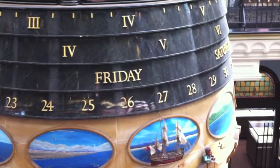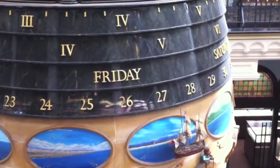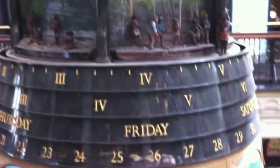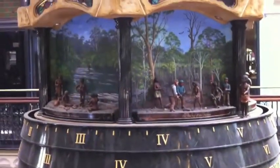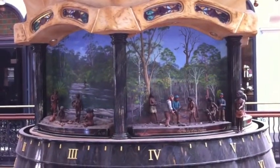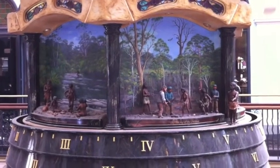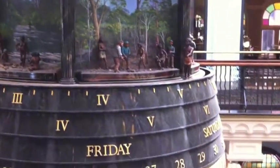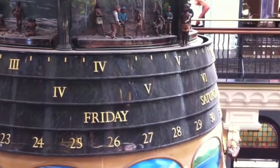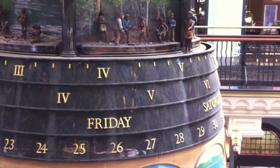I managed to catch one of the two mechanical clocks at around 1 o'clock, so I saw the little boat here moving around. This is the Australian clock; the other is English. The Australian clock was designed and made by Chris Cook. It weighs 4 tons and stands 10 meters tall, and includes 33 scenes from Australian history seen from both Aboriginal and European perspectives. The Aboriginal hunter circles the exterior of the clock continuously, representing the never-ending passage of time.